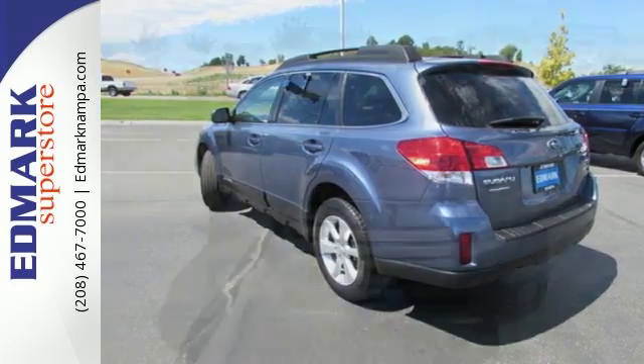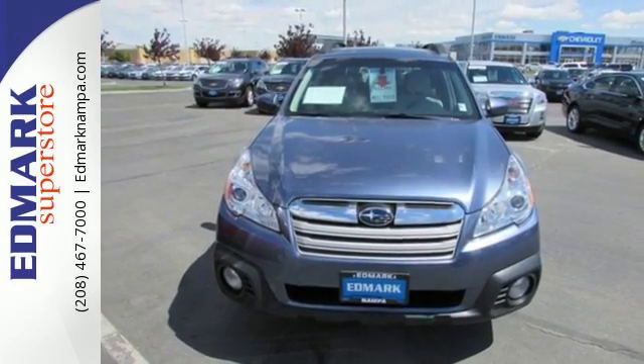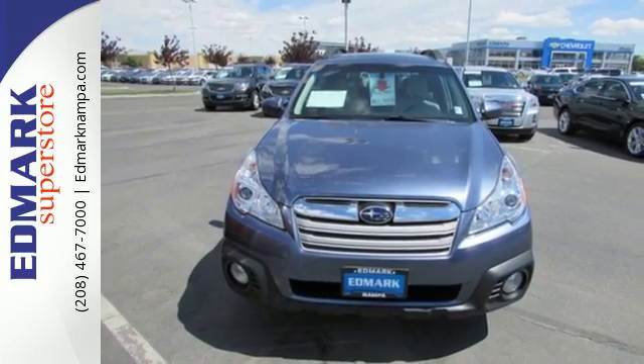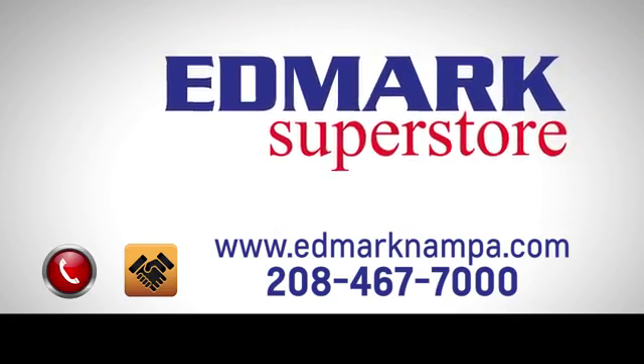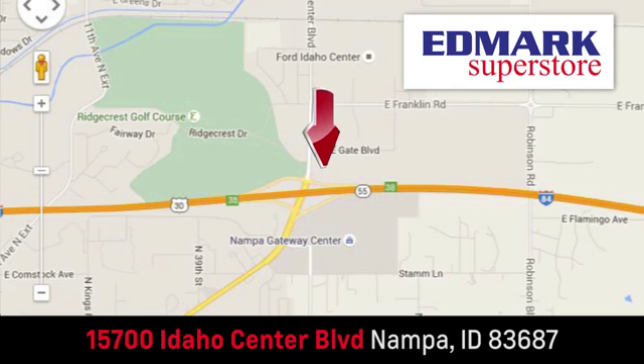This wagon is waiting for you. Take it for a test drive today. Fast, fair, and fun. Give us a call or stop by. We're conveniently located in the Idaho Center Auto Mall.